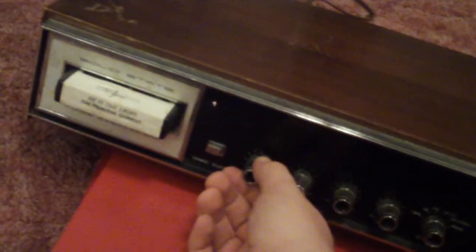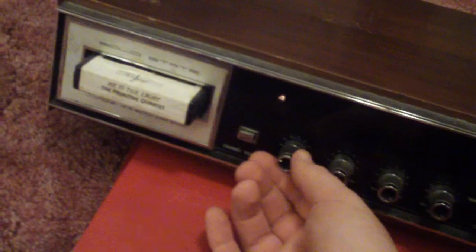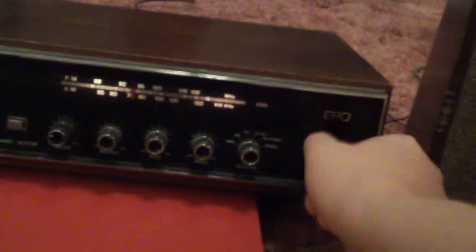There's a scratch on the volume control too. Sometimes one channel is really staticky. For the radio, I really like how that dial lights up. I don't have any antenna hooked up to it so it's only going to get a few stations — this is the AM.